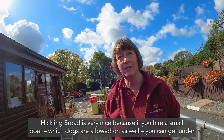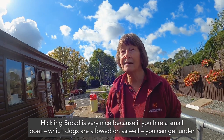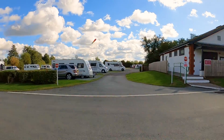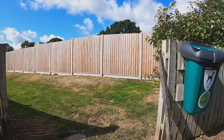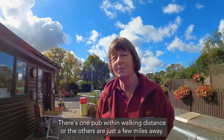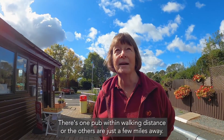The Hickling Broad is very nice because if you hire a small boat — which dogs are allowed to go on as well — you can get under the bridge and it's not too busy. There's one boat within walking distance, or the others are just a few miles away.